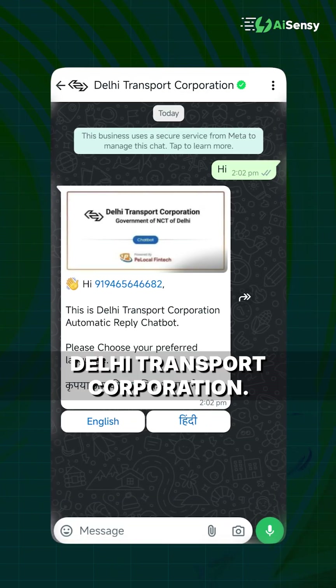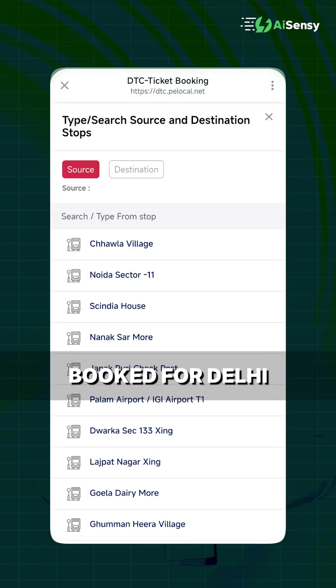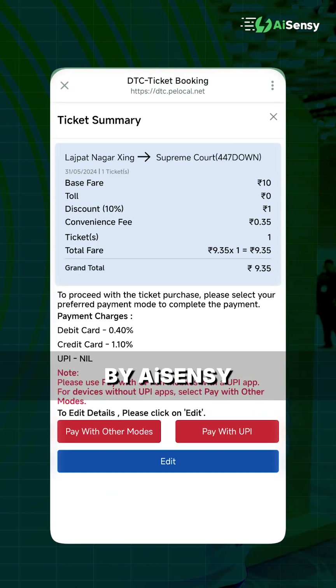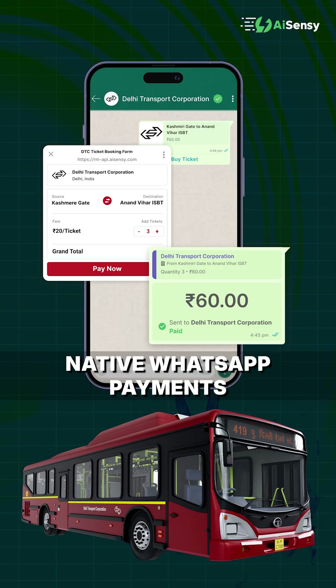We have been doing this for Delhi Transport Corporation. There have been more than 12 lakh bus tickets booked for Delhi Transport Corporation, and that is enabled by AICensi via native WhatsApp payments.